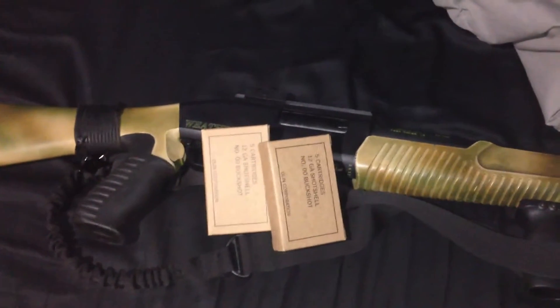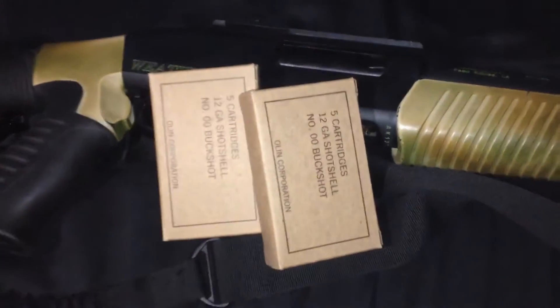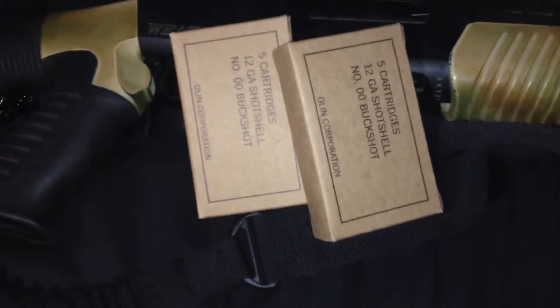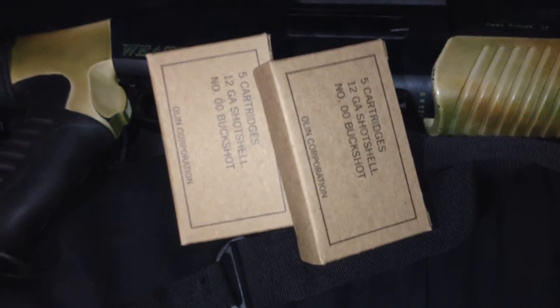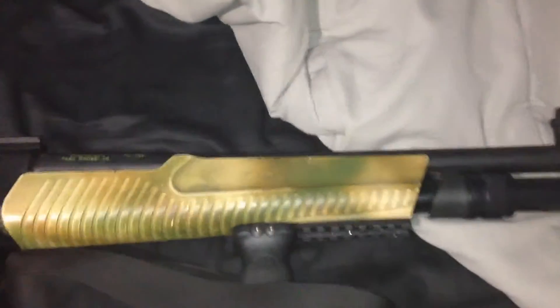Hey guys, sorry this video is late. This was my National Buy Ammo Day. I only had a little bit of money so I bought two boxes of military grade buckshot to go with my Weatherby shotgun.